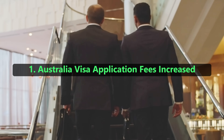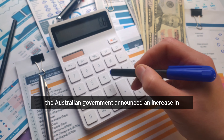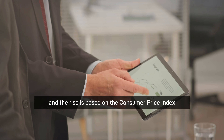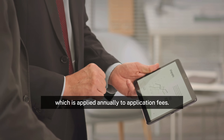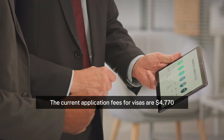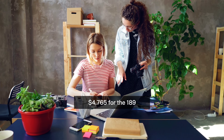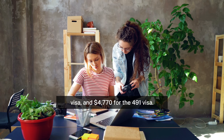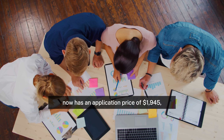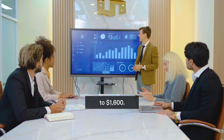1. Australia visa application fees increased. With effect from July 2024, the Australian government announced an increase in the application costs for the majority of visa categories. The rise is based on the Consumer Price Index, which is applied annually to application fees. The current application fees for visas are $4,770 for the 190 visa, $4,765 for the 189 visa, and $4,770 for the 491 visa. The graduate temporary visa now has an application price of $1,945, while the student visa application has seen a considerable hike to $1,600.